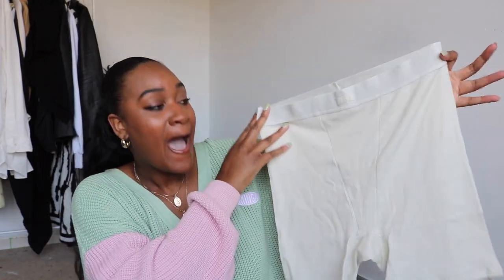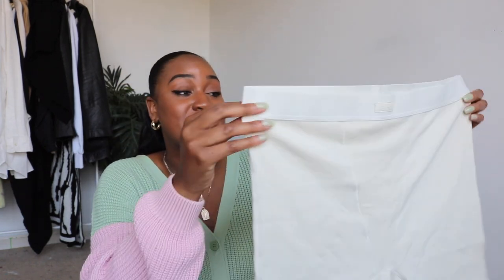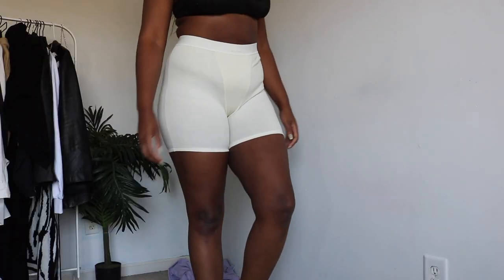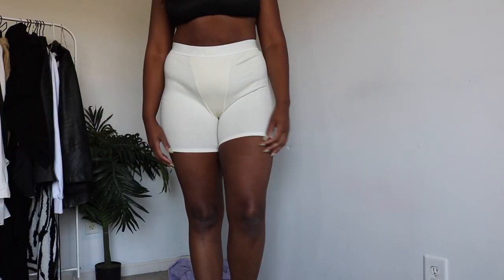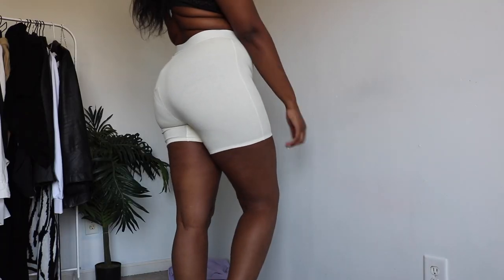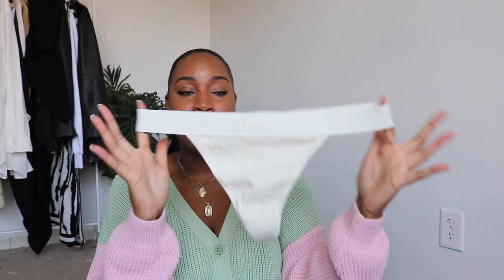These are called the Pointel logo boxers and I think they're so cute. I've been wanting some of these for so long. This is in the color bone, which is kind of a beige color — not white. They're very good quality and comfortable. They have the Skims logo right at the top and are shaped kind of like men's underwear. I feel like they're so cute for just lounging around the house while still feeling cute.